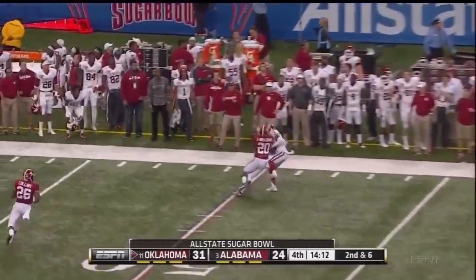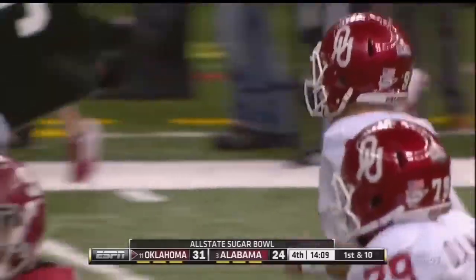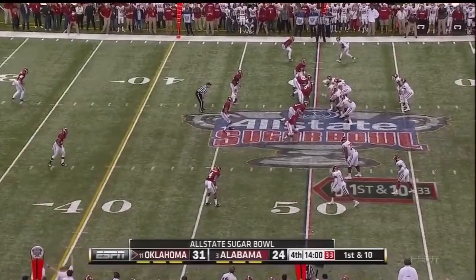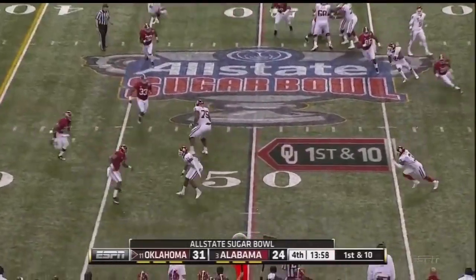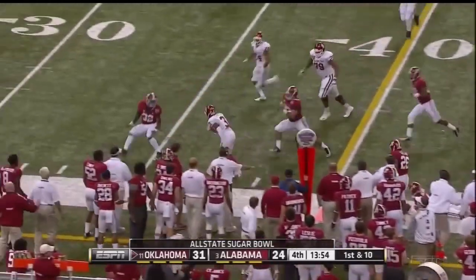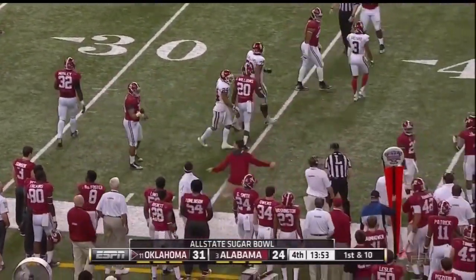The thing that Alabama has tried to take away in the second half are the quick, easy throws for Trevor Knight. Knight deep — this one's caught: Sterling Shepard. It was just tipped because Saunders couldn't quite get all of it on a deep pattern down the middle. Here's a screen out to Shepard — got one block, got the corner, planted his foot, and run out of bounds but he got a first down.